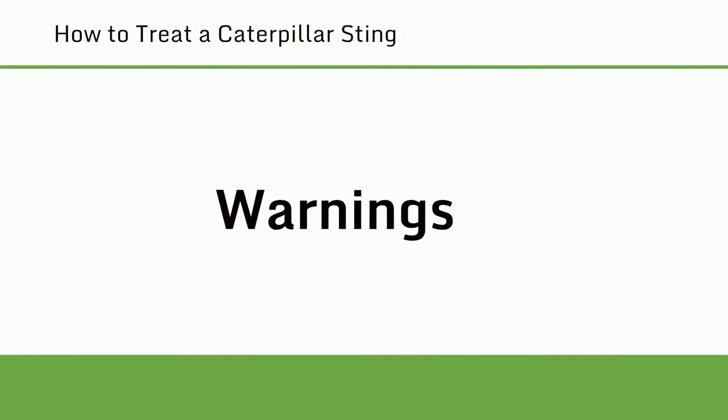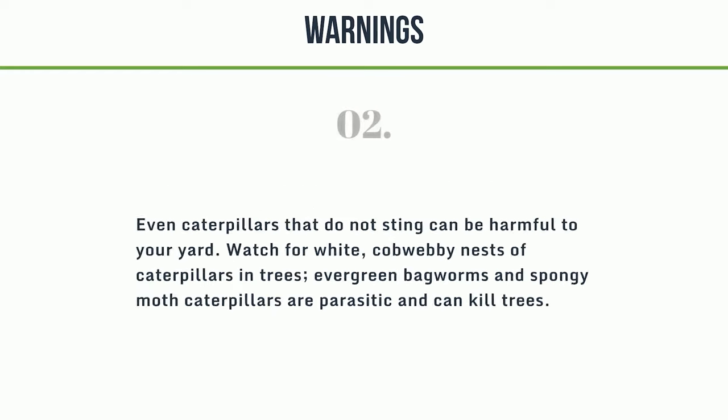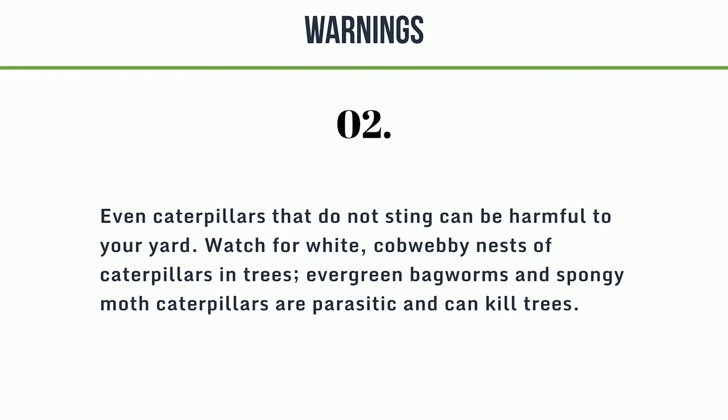Warnings: 1. Never let pets or children play with unknown creatures, even something as small as a caterpillar. Teach children to avoid brightly colored and spiny caterpillars — especially showy colors and crests of hairs are often nature's code for poison. 2. Even caterpillars that do not sting can be harmful to your yard. Watch for white, cobwebby nests of caterpillars in trees. Evergreen bagworms and spongy moth caterpillars are parasitic and can kill trees.